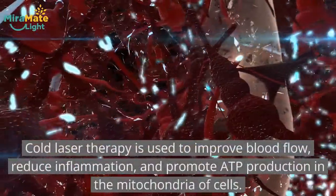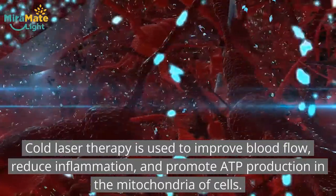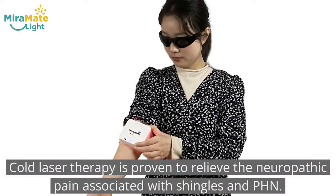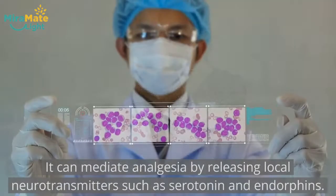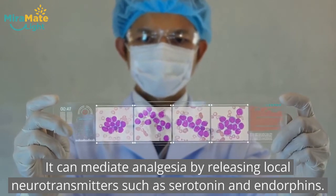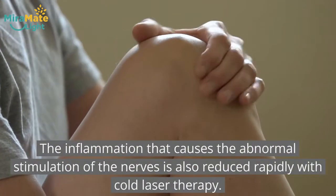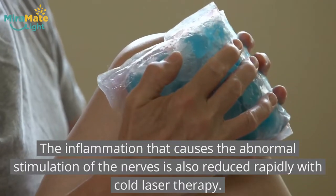Cold laser therapy is used to improve blood flow, reduce inflammation, and promote ATP production in the mitochondria of cells. Cold laser therapy is proven to relieve the neuropathic pain associated with shingles and PHN. It can mediate analgesia by releasing local neurotransmitters, such as serotonin and endorphins. The inflammation that causes the abnormal stimulation of the nerves is also reduced rapidly with cold laser therapy.